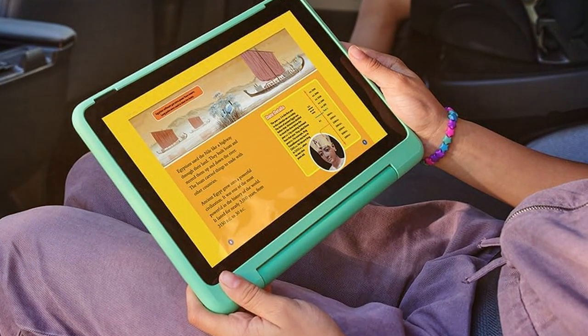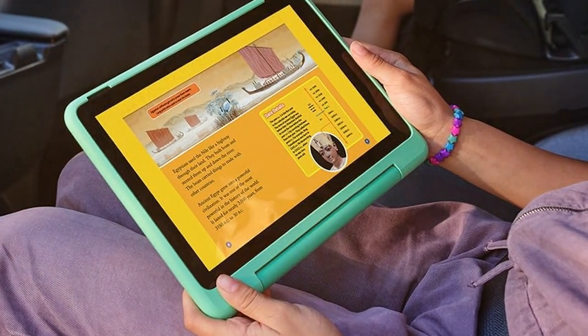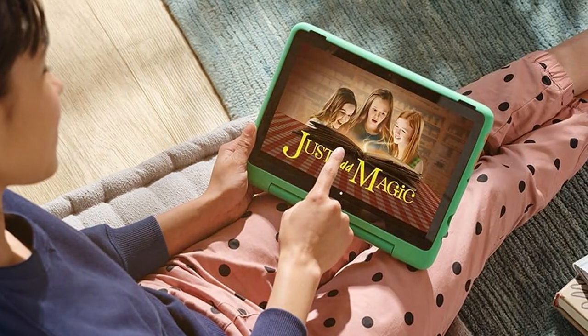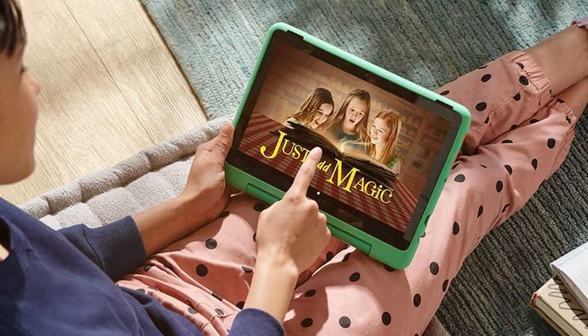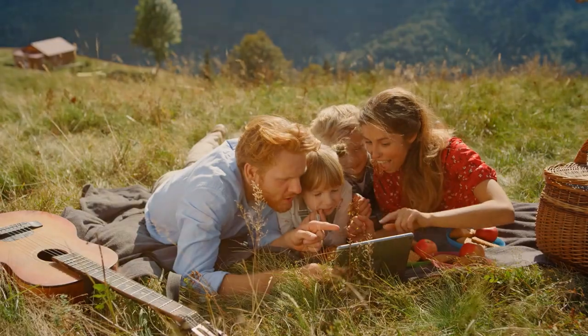And there you have it, folks! We hope this roundup of the best budget tablets has been a valuable guide on your tech journey. Don't forget to hit that like button if you found this video helpful and subscribe to stay updated with the latest tech trends.